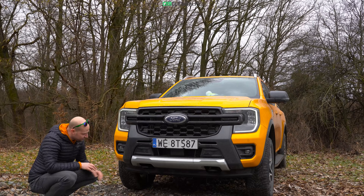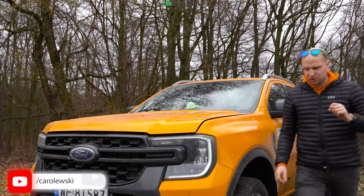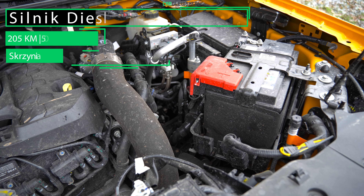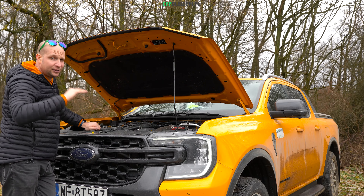Stylistyka. Na początku zobaczmy stylistykę przedniej części nowego Forda Rangera. Samochód jest bardzo wizualnie amerykański - wielki przód z wielkim logo Forda, skrywającym pod spodem kamery systemu 360. Dosyć monumentalny grill, wykończony połączeniem piano black i szarego metalizowanego lakieru. Jest wielki, tak jak powinien być w samochodzie o amerykańskim rodowodzie.